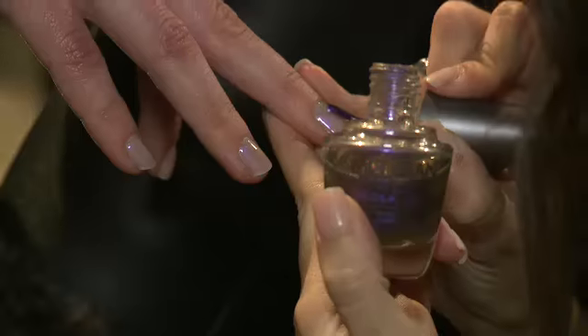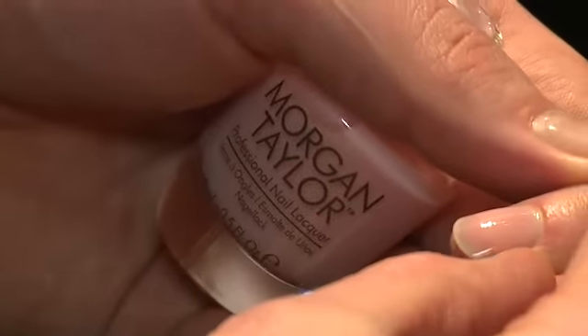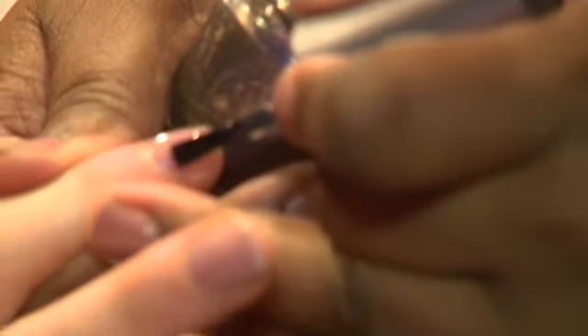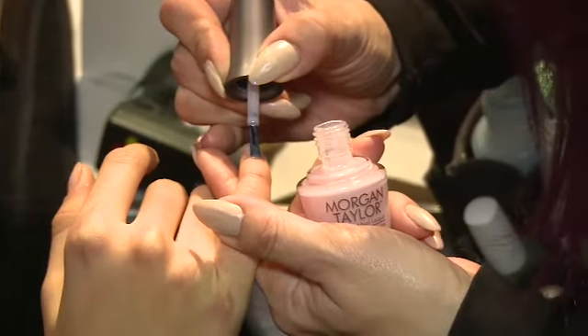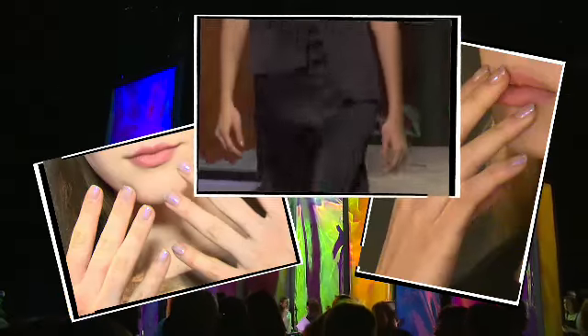Whether you're looking for something very subtle or something that will just scream 'look at my manicure,' Morgan Taylor has that for you. We have a gorgeous Glacier nail, and in order to achieve that we use two colors by Morgan Taylor: Sweet Surrender, which is a sheer baby pink, and Something to Blog About, which is a beautiful dark deep purple opalescent color. To get that Glacier feeling, we diluted Something to Blog About with Make It Last, so when we applied it over the Sweet Surrender it really did create a gorgeous soft holographic iridescent color.